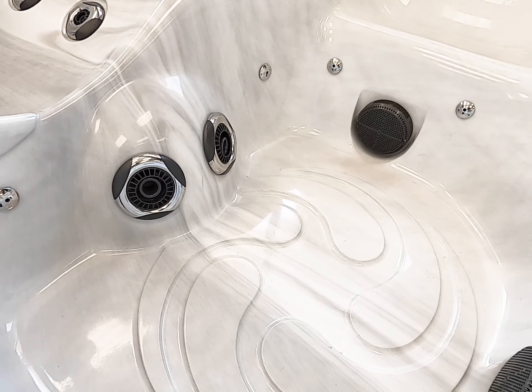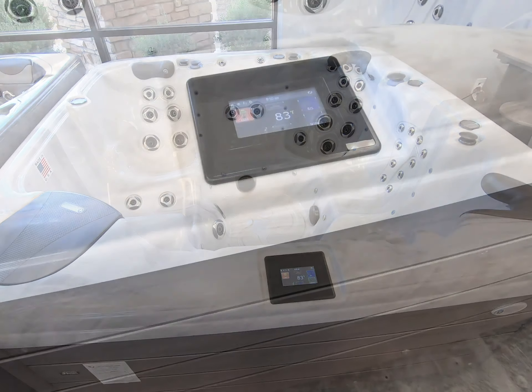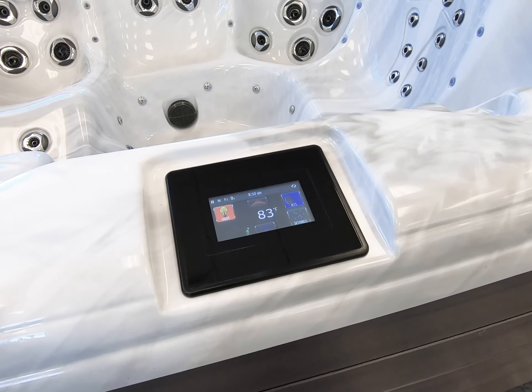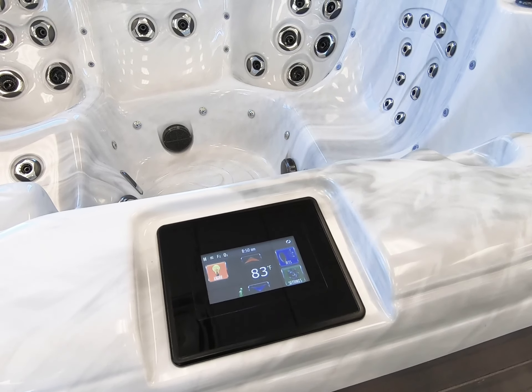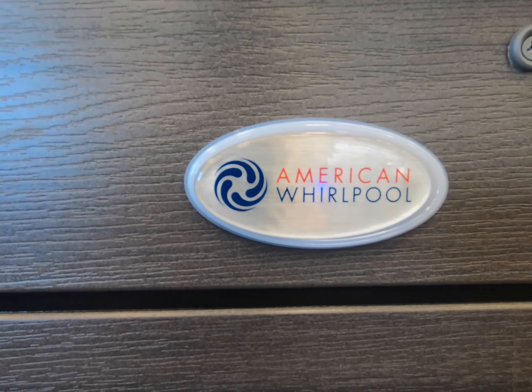The 471 features the new M8 control system and smart touch topside control, featuring an intuitive full-color animated display for easy operation. Around the exterior is the Duramax deluxe accented siding and six-inch molded bottom pan.